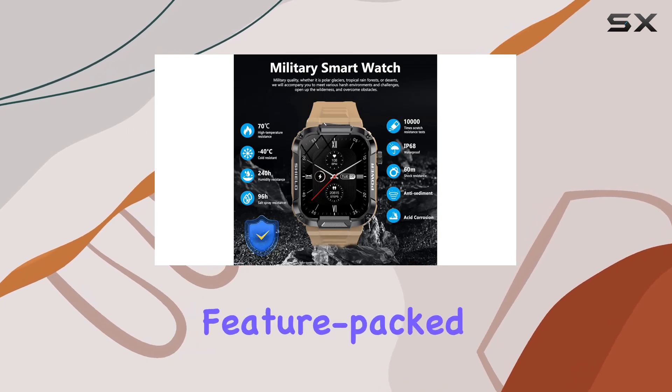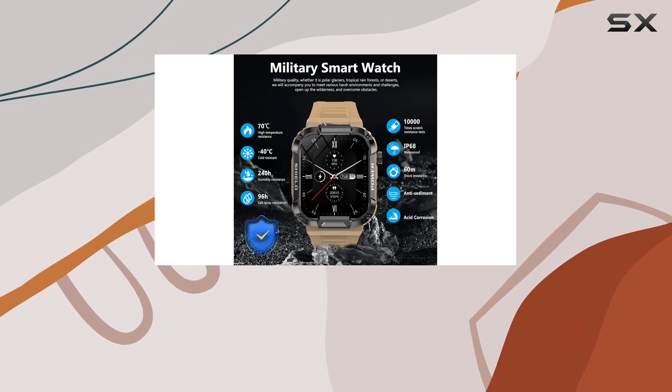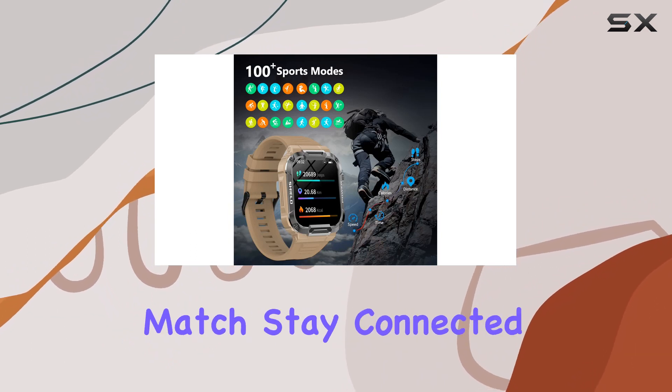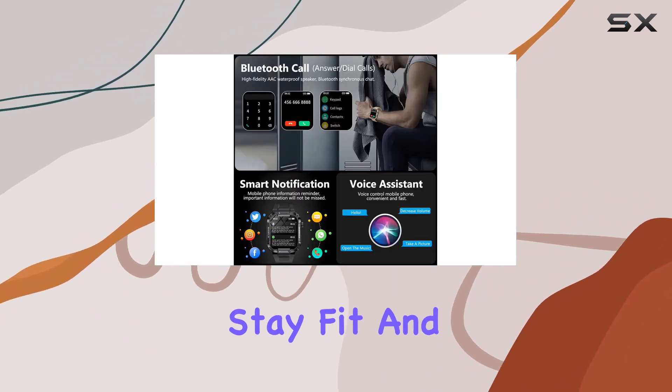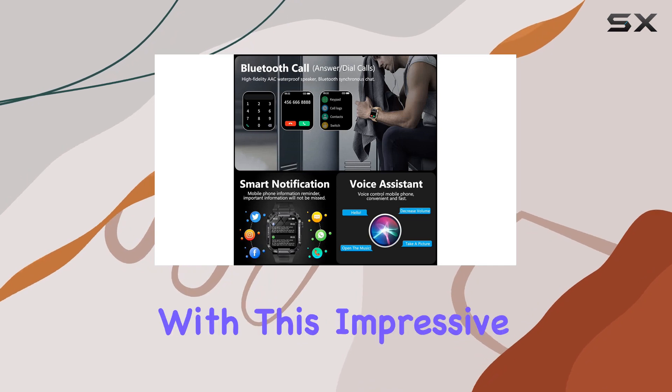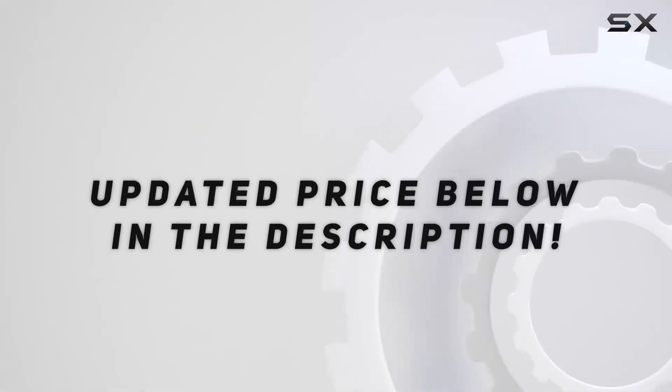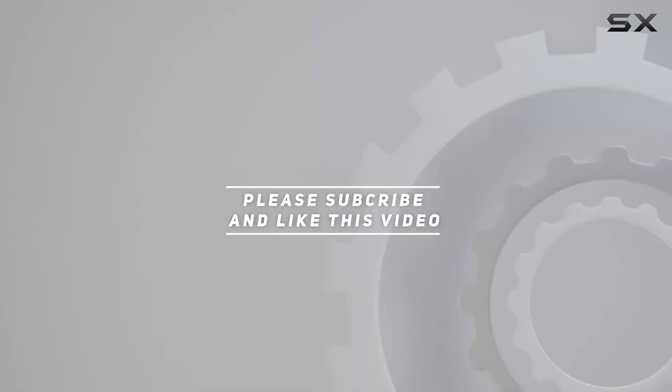In conclusion, if you're looking for a durable, feature-packed smartwatch that can handle the toughest conditions, this military-inspired timepiece might be your perfect match. Stay connected, stay fit, and stay tactical with this impressive gadget. Check out the video description for updated price, and thank you for watching this video.